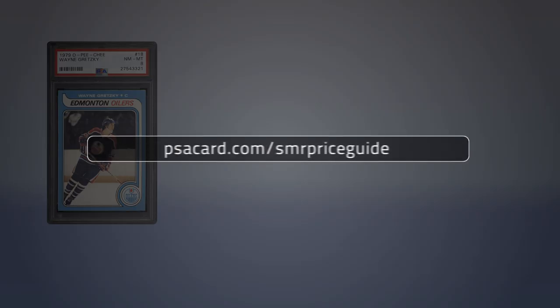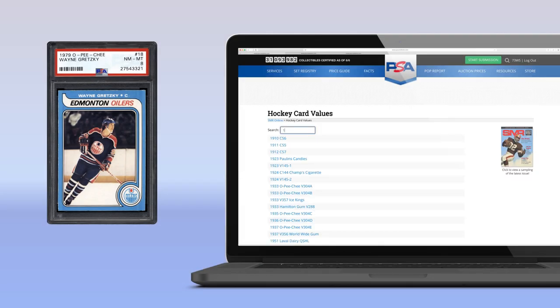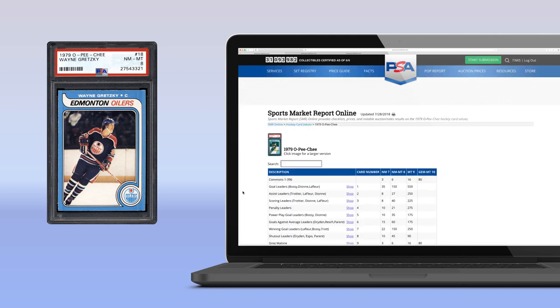Step 2: With a grade in mind, now visit the SMR Price Guide. Here you will find a listing of prices for hockey cards. Search for the card set, then look up the price by grade.